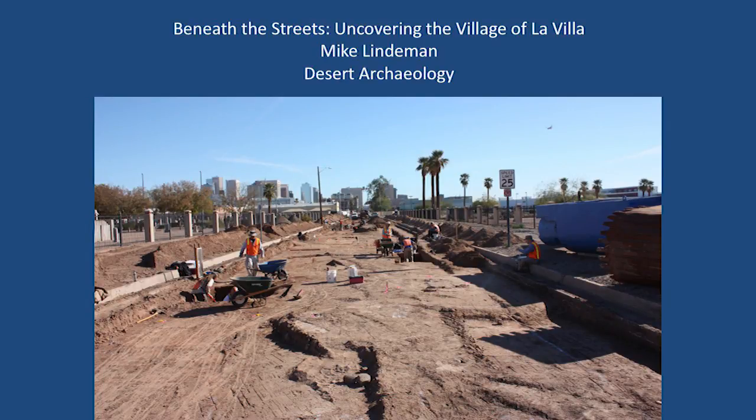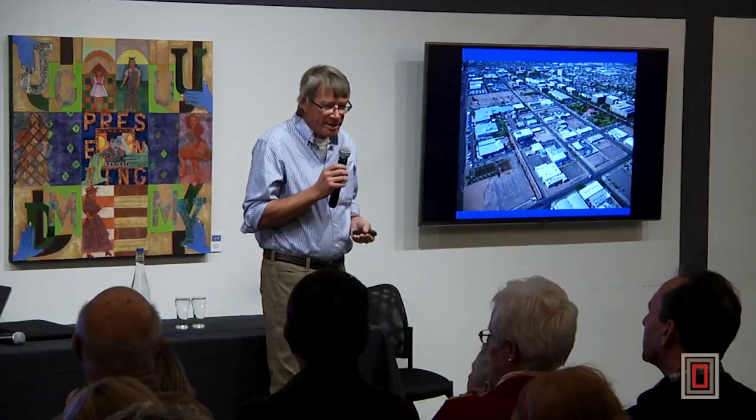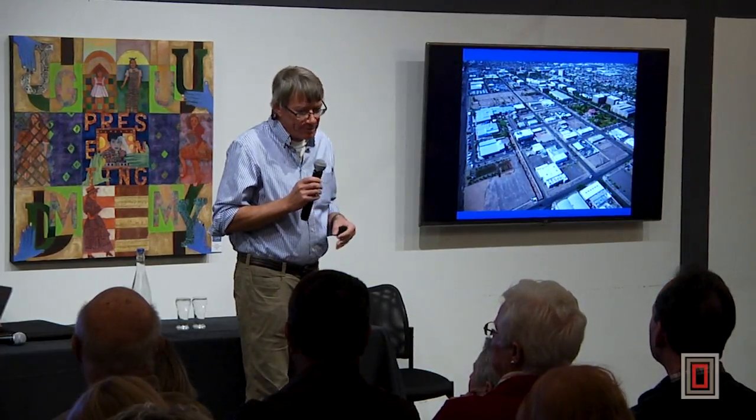I'm Mike Lindemann, and today I'd like to talk about a couple of excavations that we did at the site of La Via. The site is in downtown Phoenix — Jefferson Street on the north and Grant Street on the south, with 15th Avenue on the western boundary and 9th Avenue on the eastern boundary. I want to talk about two sets of excavations and how the fortunate placement of streets, laid almost a thousand years after the site was established, gave us real insight into the structure of the site.